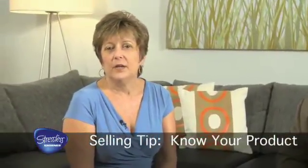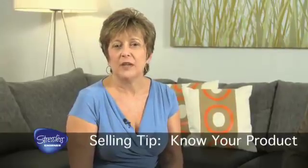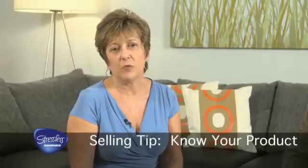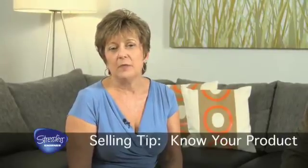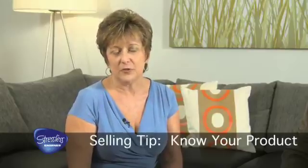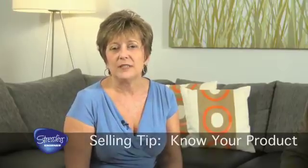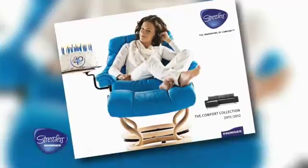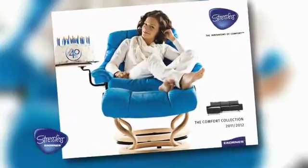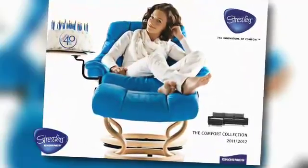Another great selling tip: know your product. Research has told us that 80% of consumers go online to learn about products before they ever walk into your store. How embarrassing if a consumer walks into your store and they know more about the product than you do — that doesn't say much about being a professional salesperson. For the Stressless products, we have a wonderful brochure. Use that as a selling tool. To use our brochure, you've got to be familiar with it, so take time and learn the brochure. It offers a wealth of knowledge for both you and the consumer.